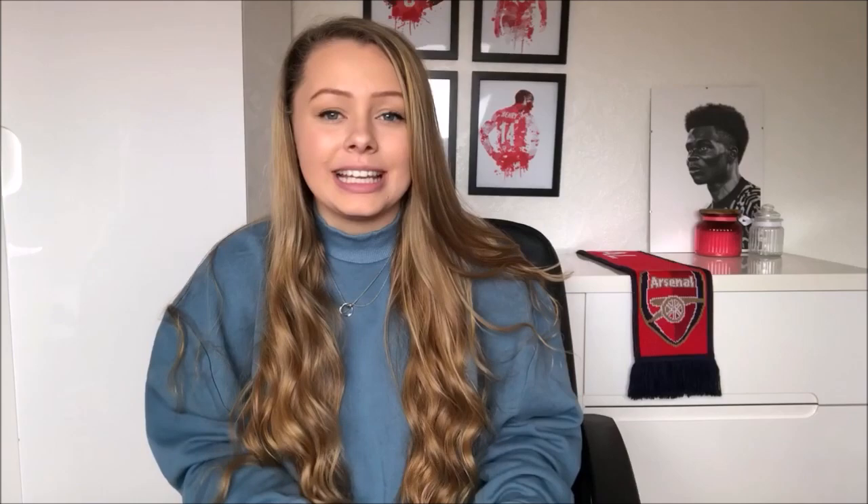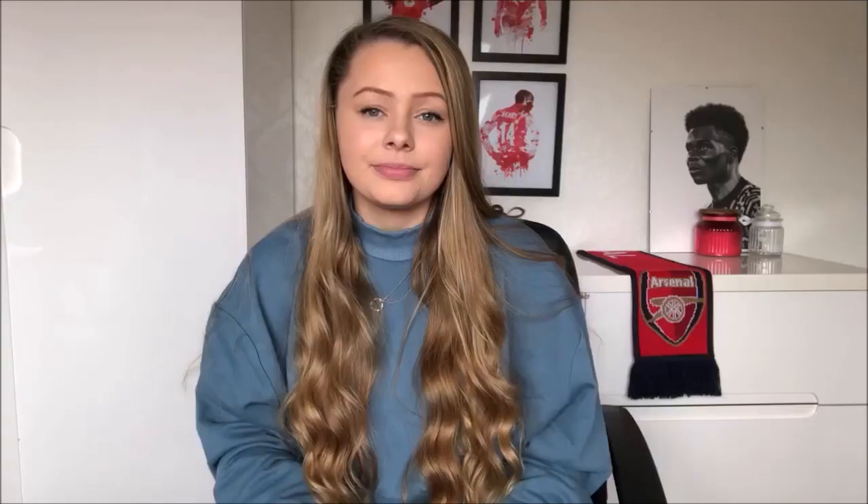Next up we have tattoo number eight — here is the picture of it and I think this one is fairly easy. The reason I say that is because this player took his shirt off in a very well-known, well-remembered game. The clue for this player is that he is often given the nickname 'Little Leader.' The answer to tattoo number eight is Lucas Torreira — that tattoo suits him to a T, he really is a lion, he really is a little fighter.